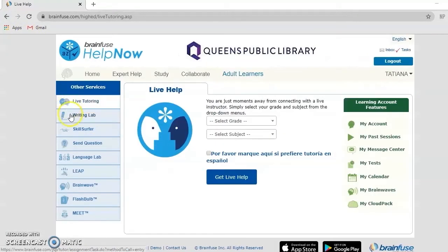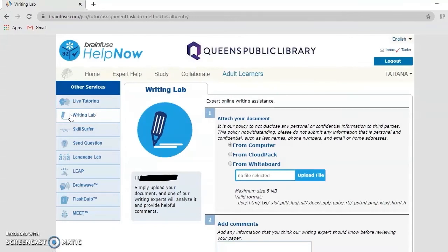BrainFuse also offers a writing lab where you can upload a document, an essay, or a PowerPoint in exchange for constructive feedback within one business day.